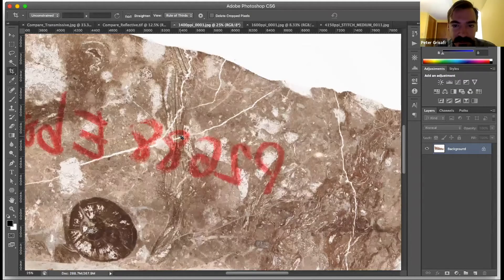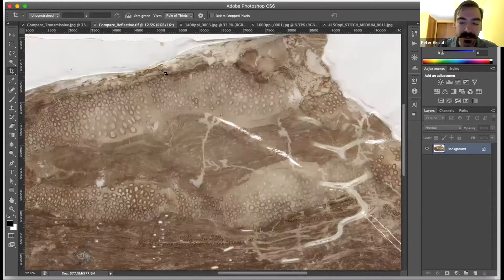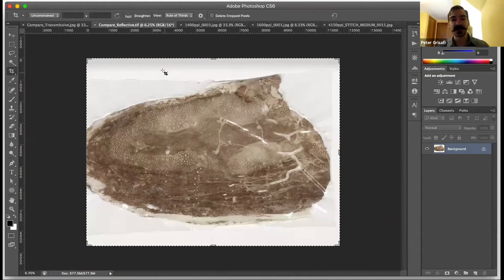This is still a transmissive example, not yet converted to a reflective light specimen. But this is just one of the ways that we enjoy the collaborative process and learning as much from our client as we can before we actually start digitization, really valuing that feedback.